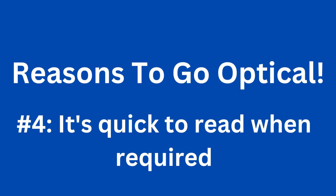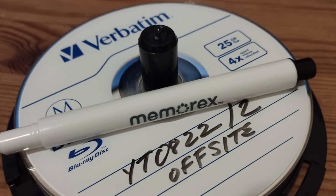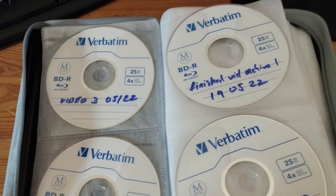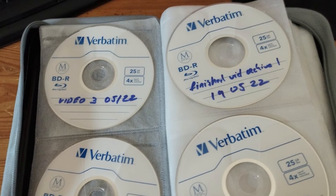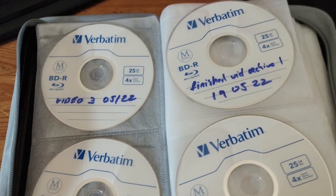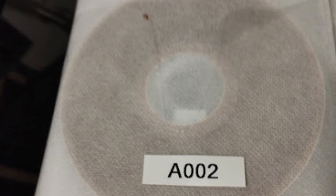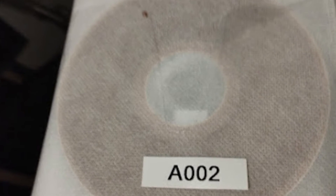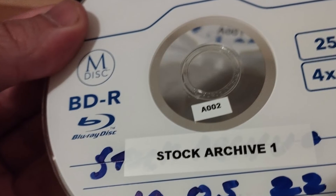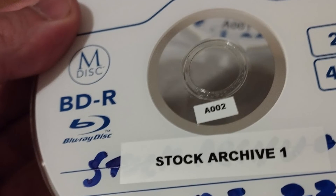Reason 4: It's very quick to read. If you do need to access the data that you've archived onto optical media, another advantage is that it's generally relatively quick to do so. All that's physically required is tracking down the right disk containing the file you need, popping it into a Blu-ray reader, and then connecting that to your computer. I've been building a stock video library on M-Disc for about the past year and a half. Although my library is offline, in the event that I need to retrieve a shoot or a particular piece of stock footage, I can just copy and paste it onto my working computer that I edit on in just a couple of minutes.